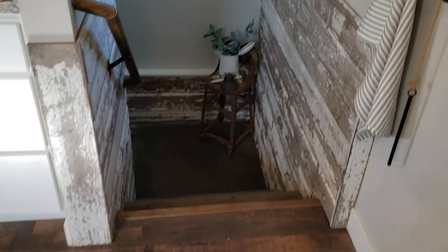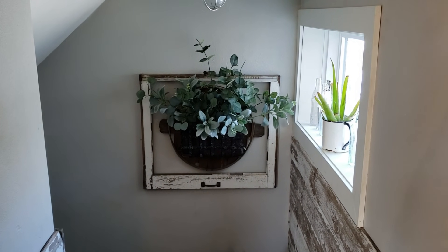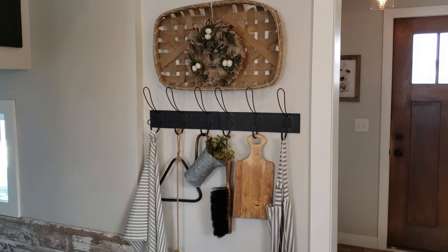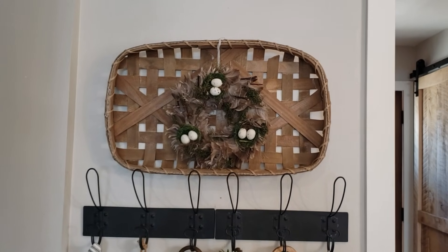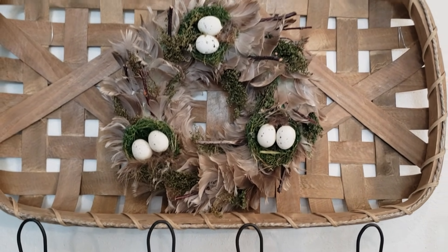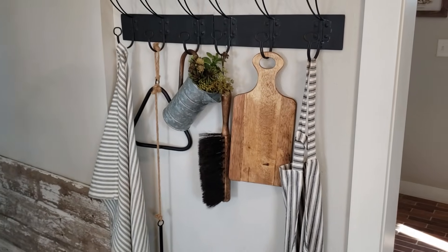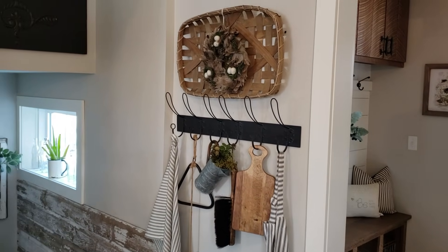We used the reclaimed wood on the walls going down to the basement. That window there was also part of the home — I just hung it up and put a little planter filled with some greenery. Right over here I have just a little wall in our kitchen where I took an old tobacco basket and layered a cute little wreath made out of feathers and eggs with some moss and twigs on it — super springy and simple. Then I put some succulents in an old pitcher and hung an apron and a cutting board there. All kitchen stuff we use, so it makes a nice little display.